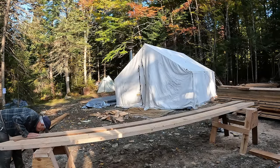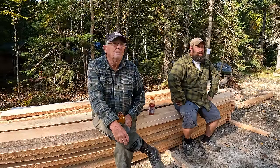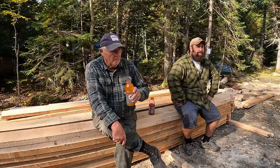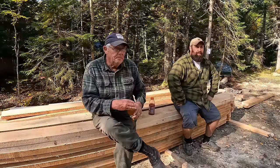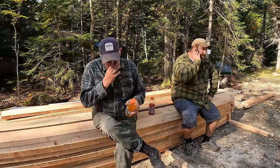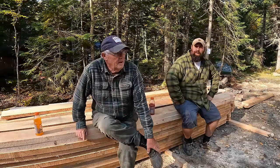Today feels more like a fall day. It's breezy, cool, sun's out — perfect day. So it feels good to have those rafters cut and ready to go. I think we got everything accomplished, plus a little more than we were planning on for this trip.